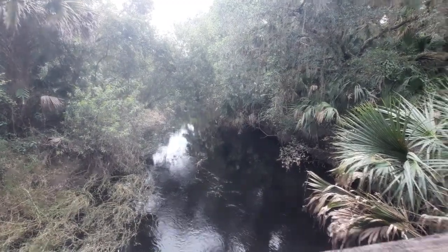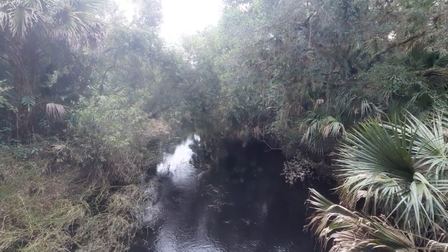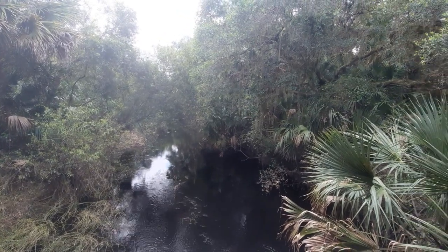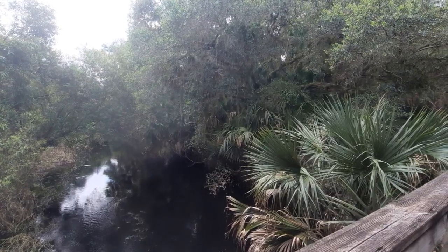And you might be thinking it might look like Coca-Cola, or you might also be thinking that it is really dirty. No, that's actually a natural color for this stream. And what allows it to be this color is from a particular chemical called tannins.